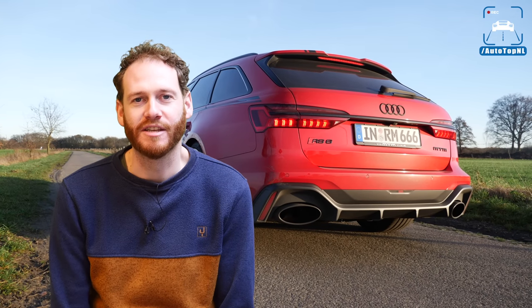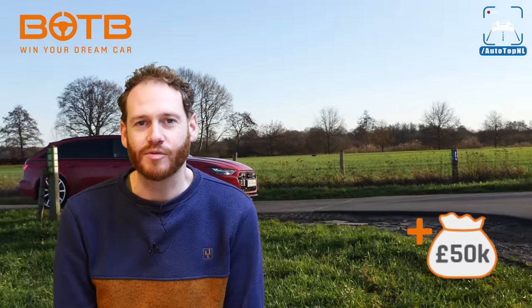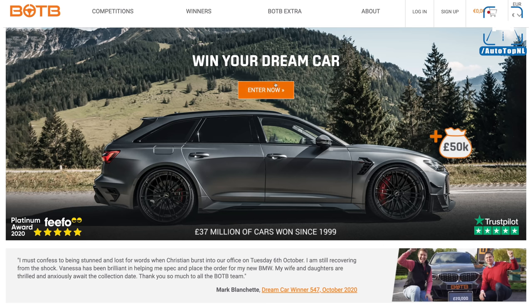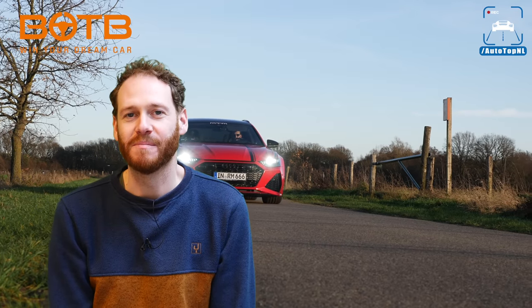Thanks to BOTB for sponsoring this video. They are the dream car competition company who now give away two cars every week in their dream car and midweek car competitions. You can also win 50,000 pounds worth of cash in the boot. This week is extra special because for one week only they've added a tuned Audi RS6 — 740 horsepower, worth over 200,000 euros, with 50,000 pounds in the boot. It only costs a few euros to enter, you only have to be 17 or over, and you can play from all over the world, but only until the 31st of January. Now enjoy this 1000 horsepower Audi RS6.